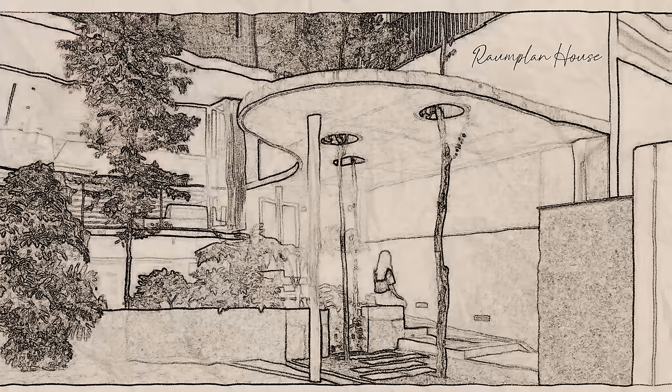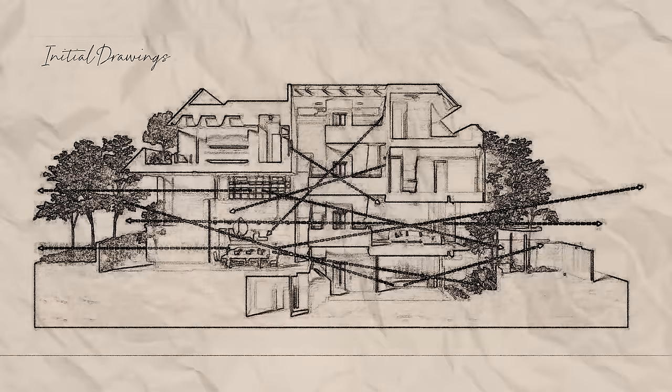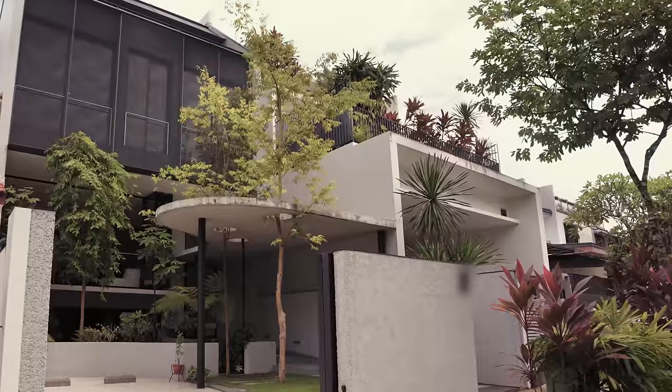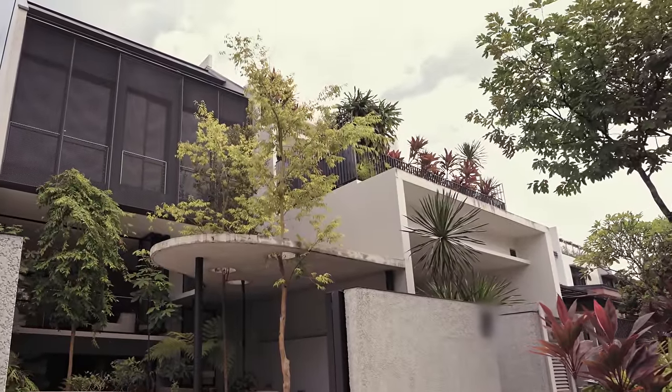The namesake, the Round Plant House, originated and was popularised by the architect Adolf Loos in the 1920s. The Round Plant House is an intermediate terrace, designed for a family of four.